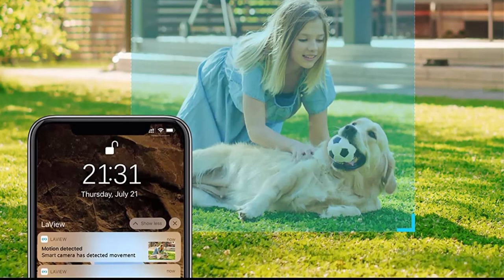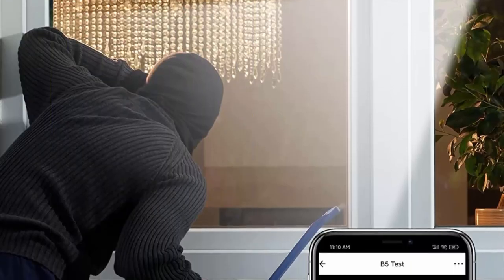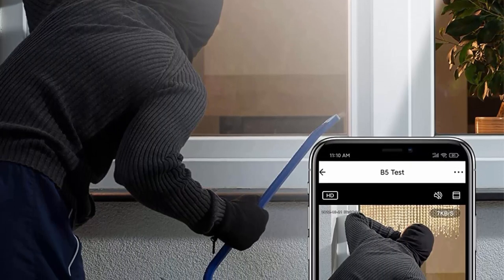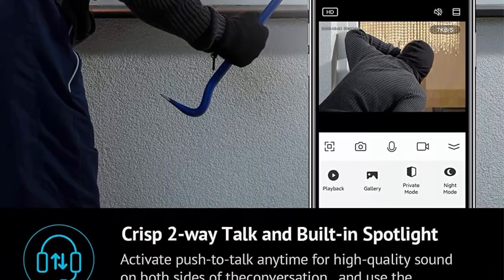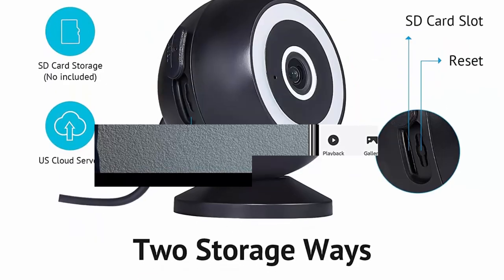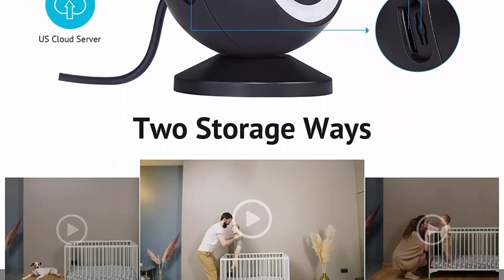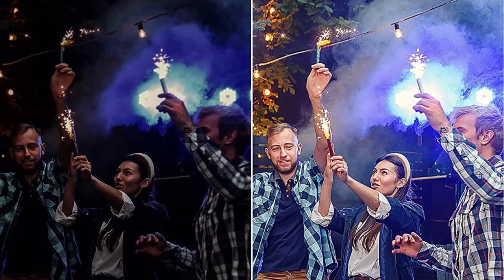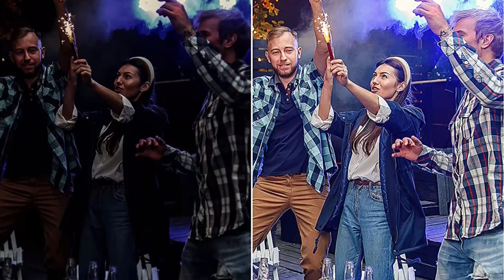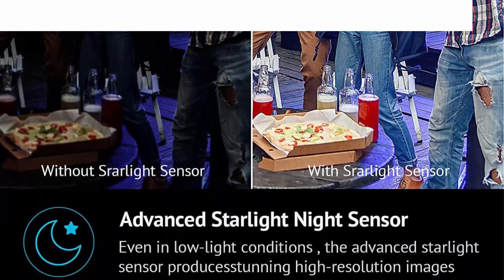Starlight Sensor and Color Night Vision: with the Starlight Sensor, images in low light conditions will still appear crisp in high resolution. Determine if it's just an animal rustling behind a bush or who that shady figure is across the street. If set in smart night mode, the ultra-bright spotlights will intelligently turn on when motion is detected so that every movement will be caught — no detail missed at night, with spotlights for colored night vision up to 100 feet.